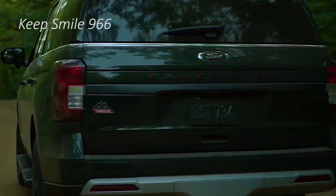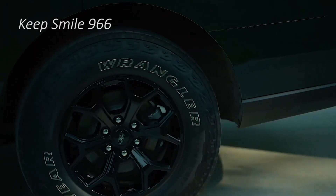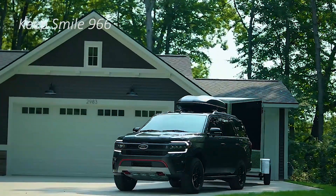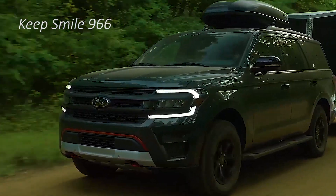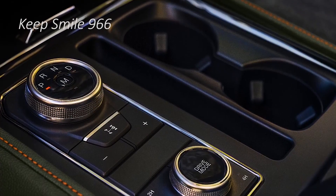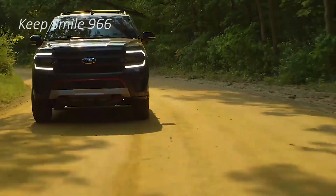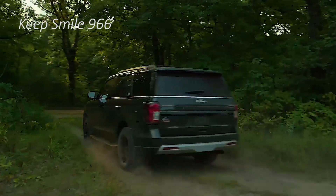Ford has turned away from sedans and we are now seeing the results in their SUV lineup. Need an off-road capable vehicle? Ford now offers the Bronco Sport, Bronco, and Expedition. Need a green alternative? Ford has the all-electric Mustang Mach-E and hybrid variants of the Escape and Explorer. Need more luxury? You can head to the Lincoln lineup with the Aviator and Navigator. And if you need a truck, Ford does those really well too.